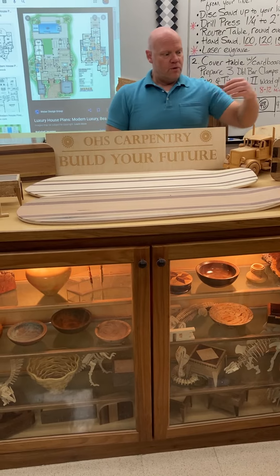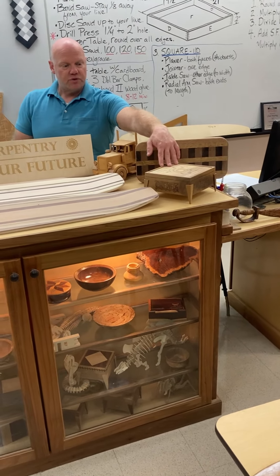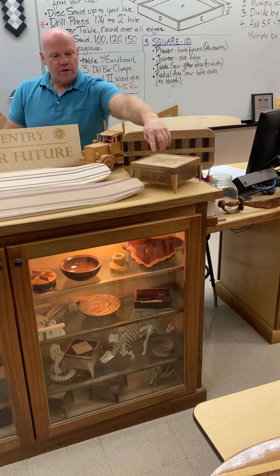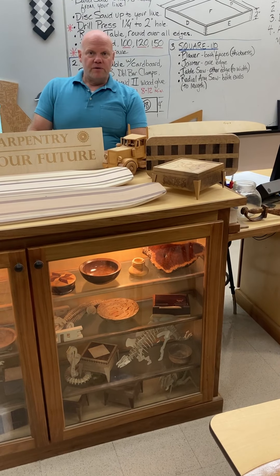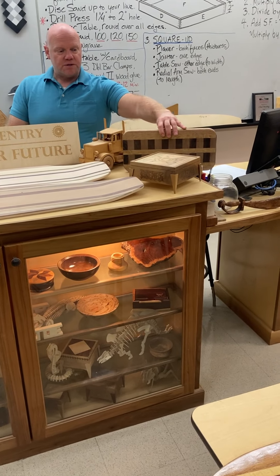We do have a laser engraver. We can dress up our jewelry boxes — you can customize them with artwork or with your favorite logos. Then we do have some pretty advanced projects.